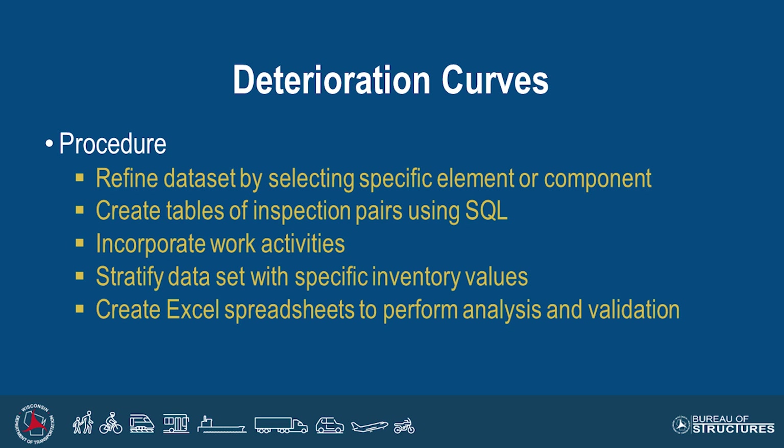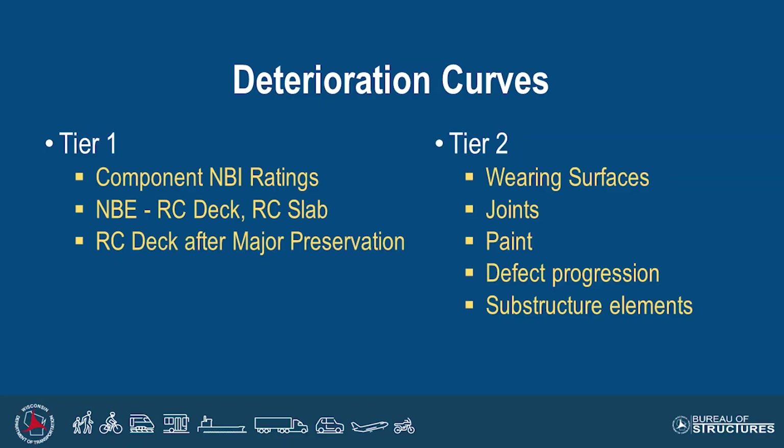The process for deterioration curves involved refining the data set, creating pairs of inspections using SQL, incorporating work activities from the states, stratifying that data, and connecting inventory values to inspection pairs to see if we could break it out in different ways. The final product was Excel spreadsheets for each of the models. We broke it up into different tiers to gauge progress as we went. We started at a very high level with Tier 1, looking at component NBI ratings, but we also got into national bridge elements — RC deck and RC slab — right away, since those were top priority for preservation for our structures.